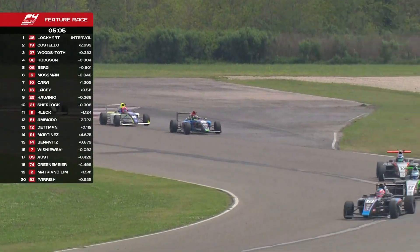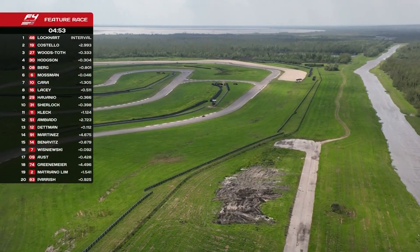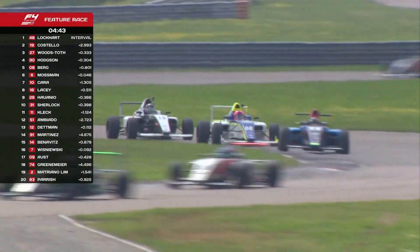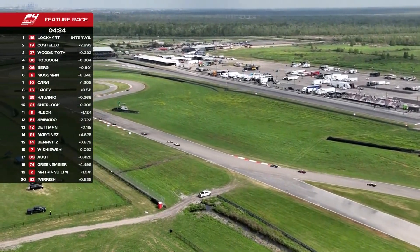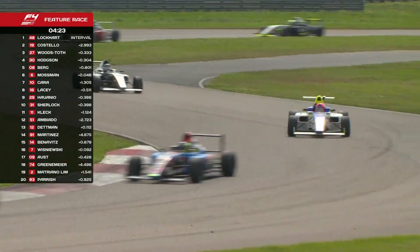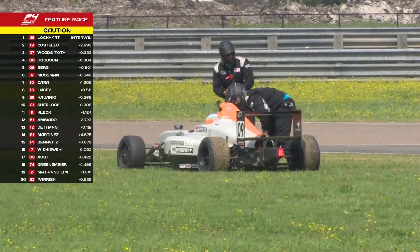Do you find as the season goes on your racecraft gets better, you get more used to what the car is going to do? Racecraft definitely increases the more race time you have — the more you learn from what other drivers are doing and how your car is handling. When you get so many races in the season you definitely develop as a driver. Now there's a yellow flag waving at 13 — I wonder if that's a caution coming out. They have slowed down, so I think we could be seeing a caution with four minutes to go.